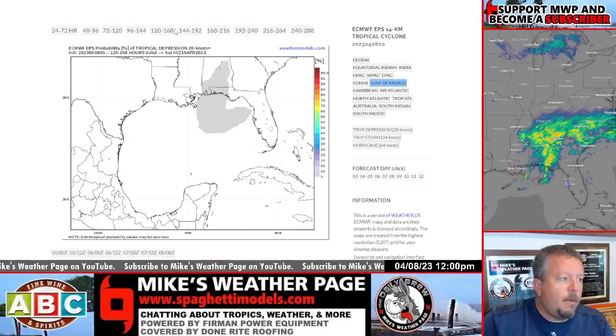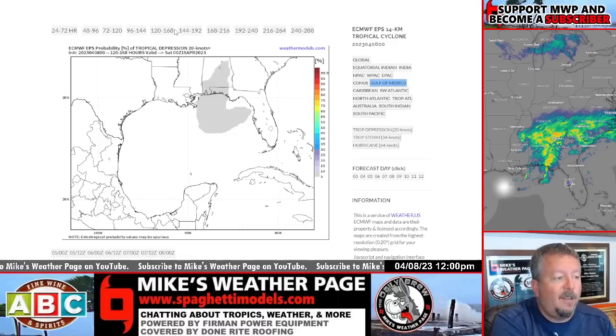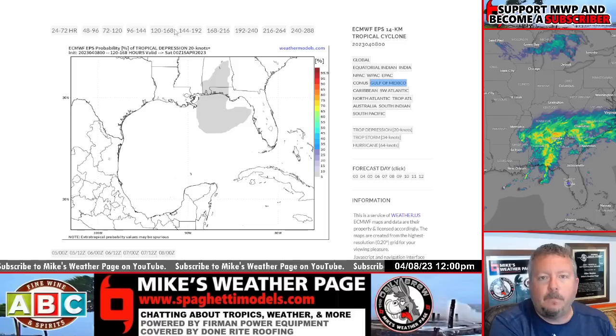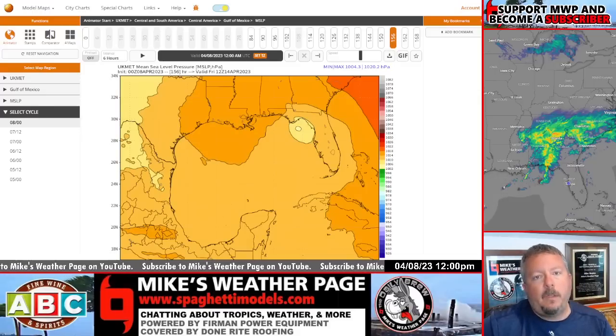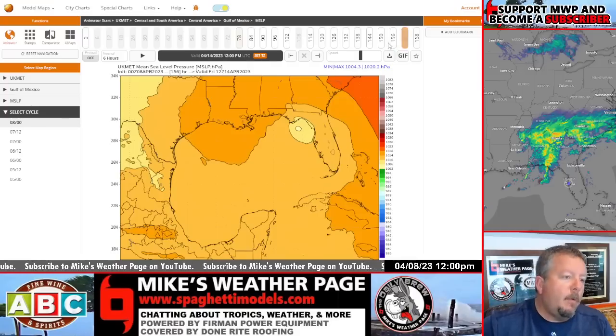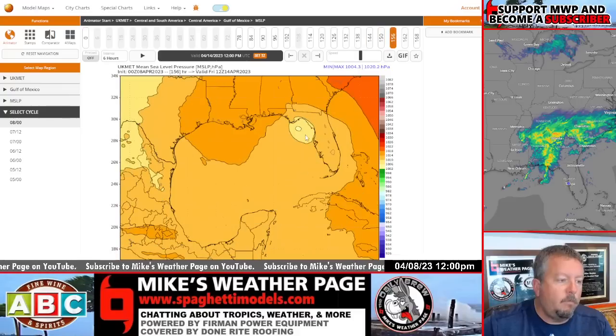This is interesting — a sign the tropics are slowly waking up. This is a tropical probability map we use a lot during the season. It's the first time we've seen any sort of activity on it. It's only a 5% chance, tropical storm or depression range, nothing to worry about, but it is a sign that season's waking up. Next month in May, we're going to be dealing with updates from the NHC at 2 o'clock and 8 o'clock — they start updating May 15th.